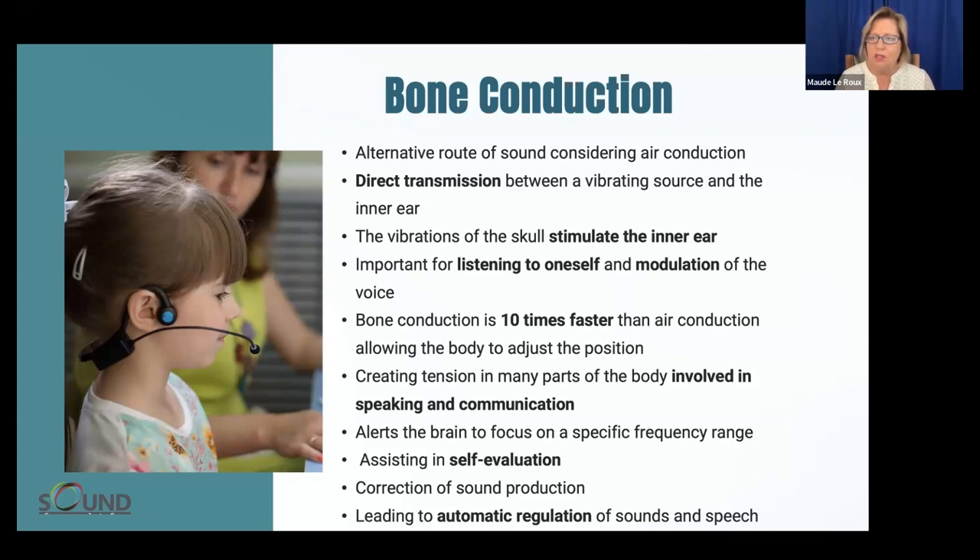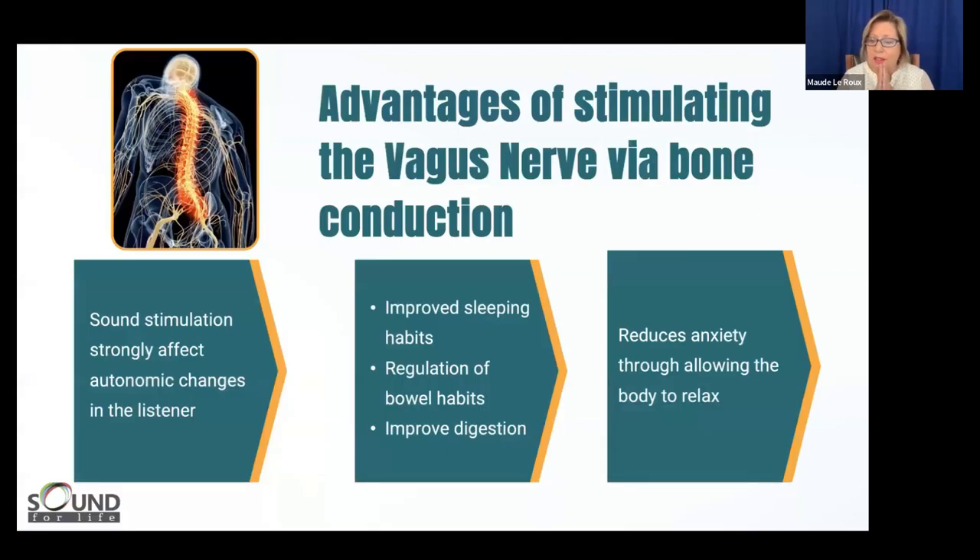As I'm speaking there's a healthy tension in my body that keeps me at an arousal level allowing me to pace and bring forth my thoughts. Continuously, I'm evaluating what I'm saying and adjusting my voice to the feedback I'm getting — that continuation of adjusting voice to feedback is an essential part where bone conduction plays a huge role. We cannot talk about bone conduction without also talking about the vagus nerve — a huge compilation of neuronal activity whose power we're discovering more and more.